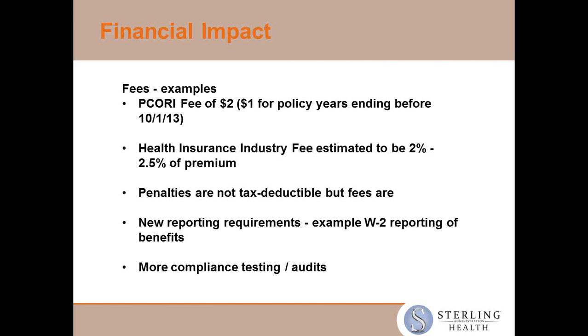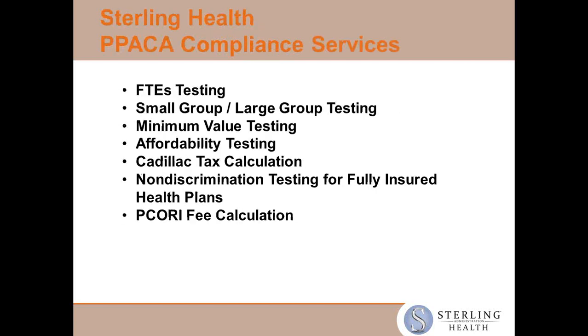All of this is going to lead to more compliance situations, more need to test, and of course auditing. Over the last couple of years, Sterling has been solicited by both clients and brokers to help their employers figure out where they fall in those three segments and how they can be in compliance with this healthcare legislation. There's so much to it. And so Sterling has put together a suite of services to help employers and brokers understand where they fall.